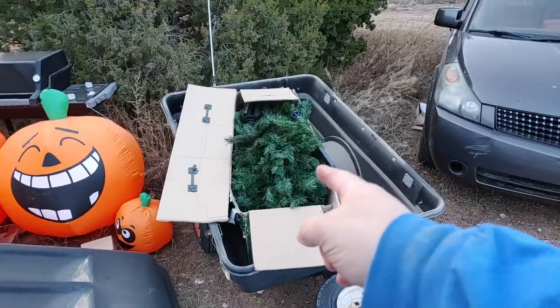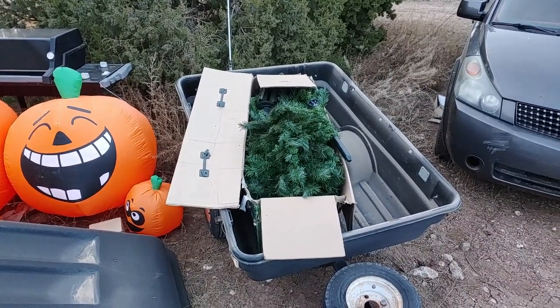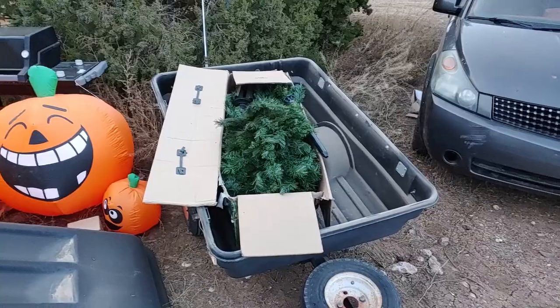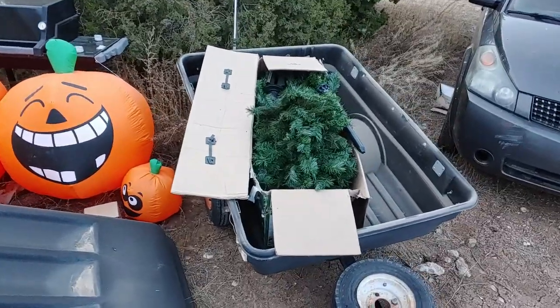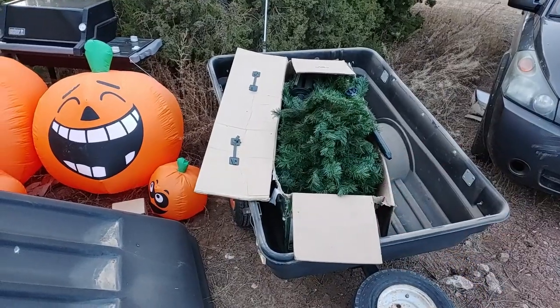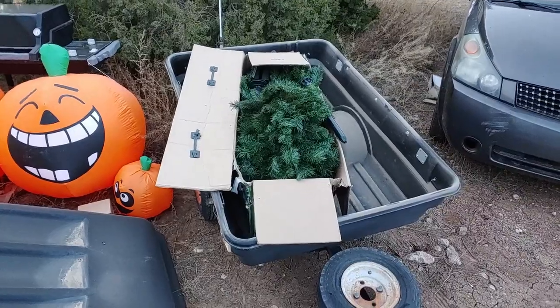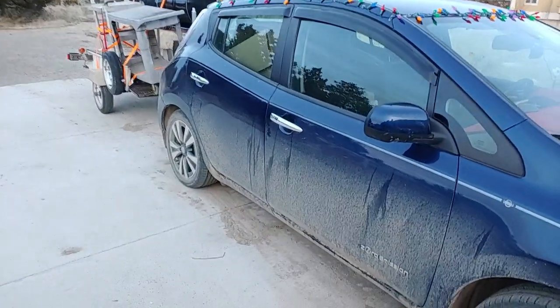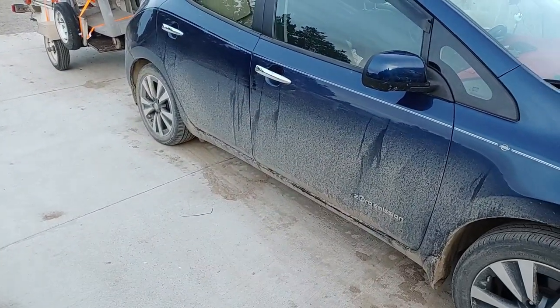Got ourselves a tree — 60 bucks on Craigslist or Marketplace. I refused to pay $70 for a live tree. This was 60, but I can use it over and over again. I like live trees, but apparently that's expensive around here. Still got to take the ghost down, put the snowman up, and get the bubble fixed in the tire. More to come.